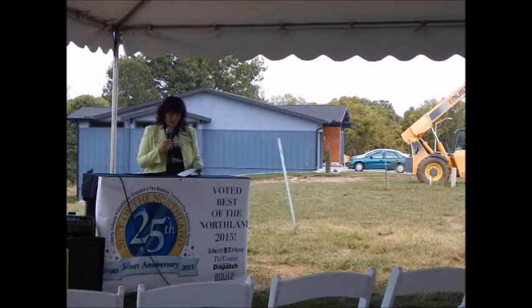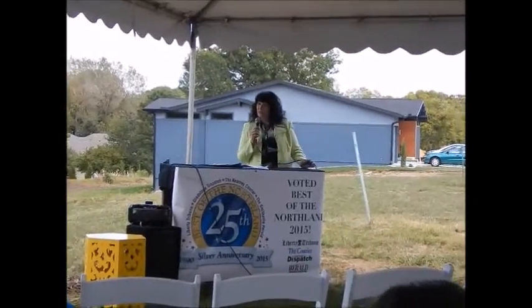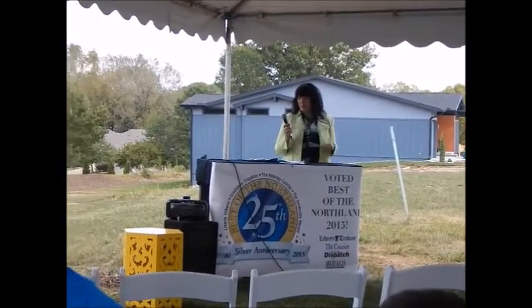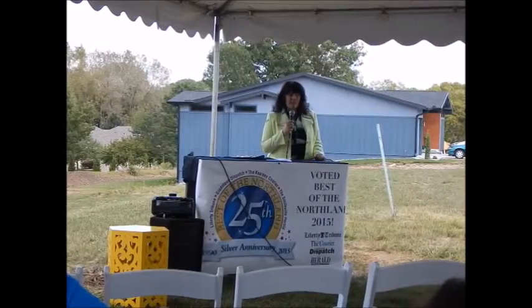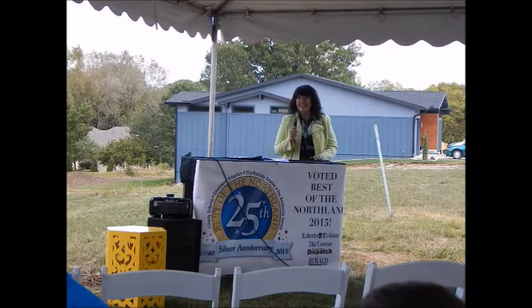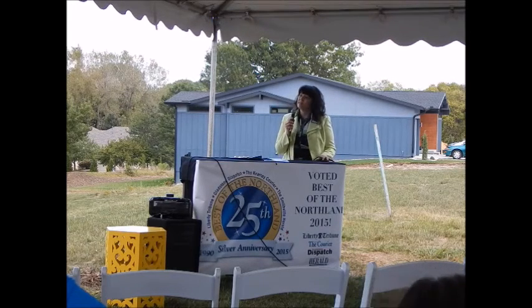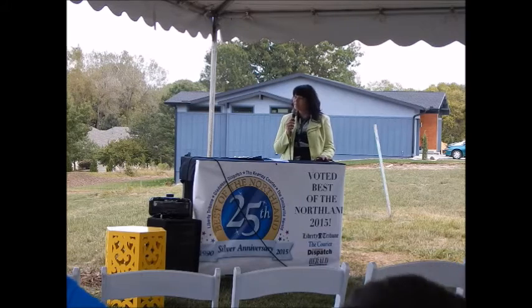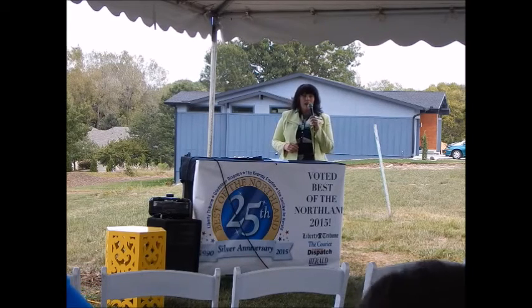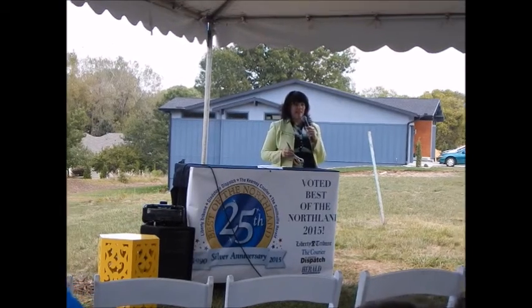I just have one more person to thank, and then we will have our ribbon cutting ceremony. That is my husband Deb Geiger, who has been part of this journey with me and who spent our 20th anniversary last night stuffing the bags that you're holding. He's also responsible for you being able to hear me, which is great. I love you, thank you for everything you do to support me. Alright, so what we will do is just start gathering around the big green ribbon.